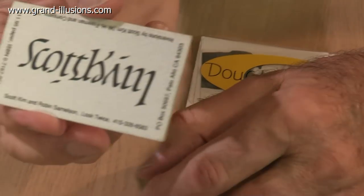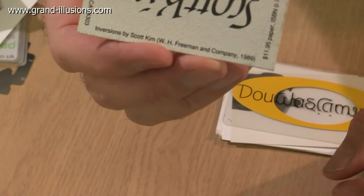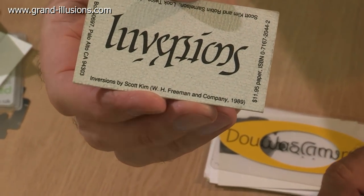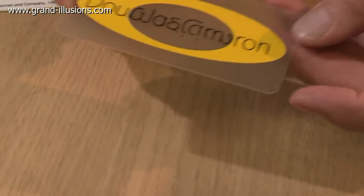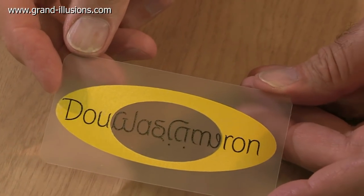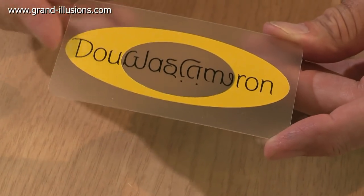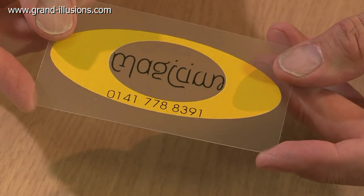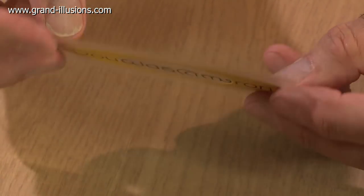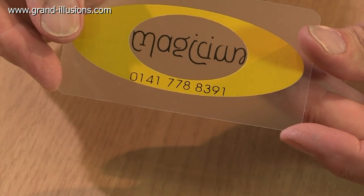A guy called Scott Kim does inversions. A man up in Scotland whose name was Douglas Cameron did something very clever — I think Douglas Cameron had the original idea, but Scott Kim actually produced it for him. Douglas Cameron, magician out of Glasgow, and his profession: when you turn it upside down and back to front, 'magician' — M-A-G-I-C-I-A-N — is in the middle of this word, and when it's upside down and back to front it spells his profession. What an incredible idea!